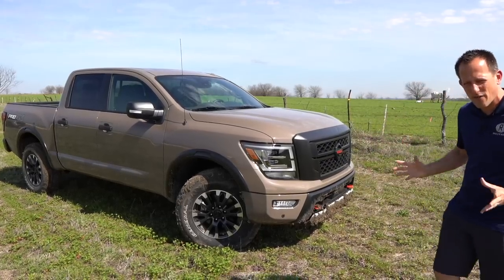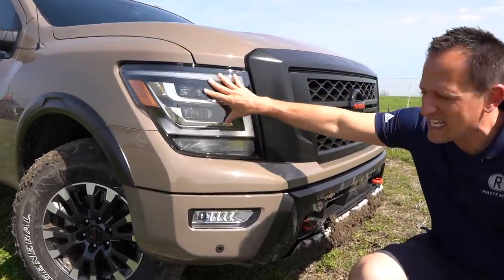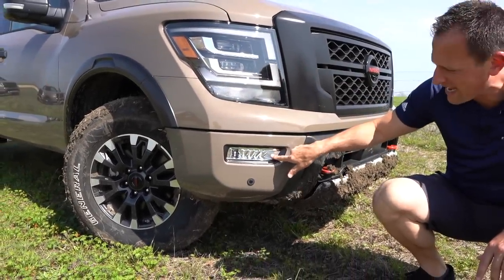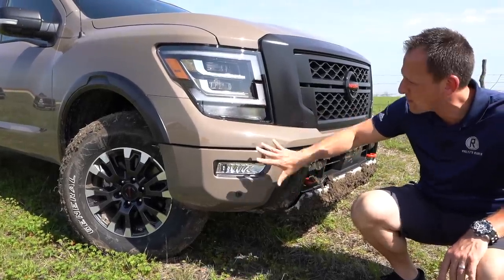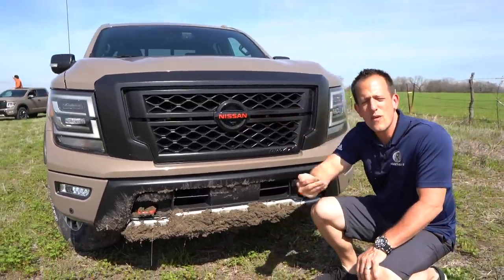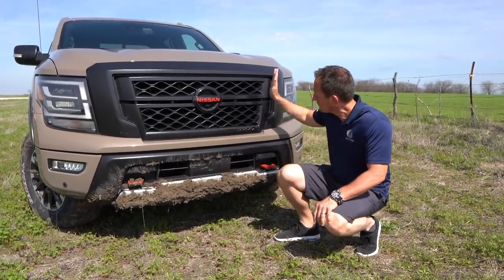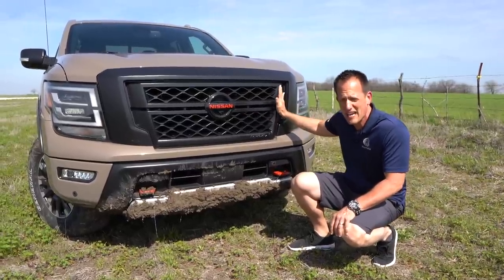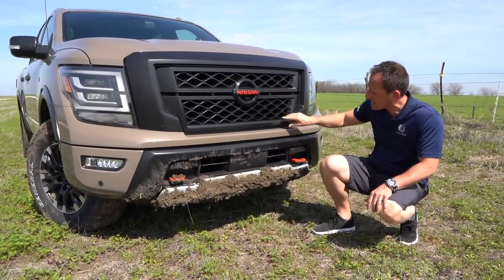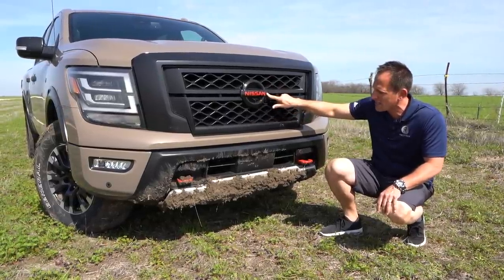Right off the bat, you'll notice some different styling. The headlight housing is nice and large with full LED headlights and LED daytime running lamps. Drop down and you're also going to get fog lamps low. Really loving the Baja Storm color. We come across the massive upgraded grille — Nissan is doing a design philosophy on their trucks called Warrior. You still see that V-motion grille like so many other Nissan vehicles. You have the Pro 4X badge in the lower corner and a blacked-out Nissan badge with bright red Nissan script across the middle.